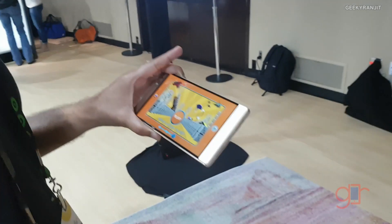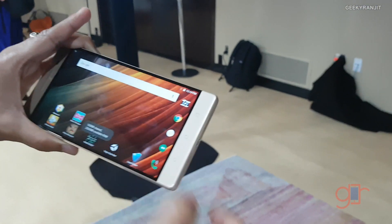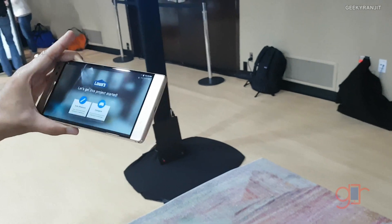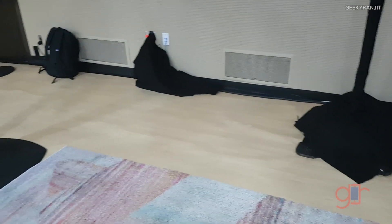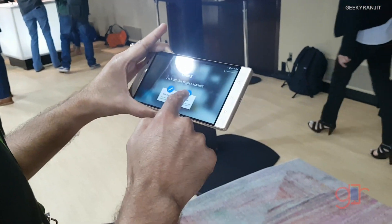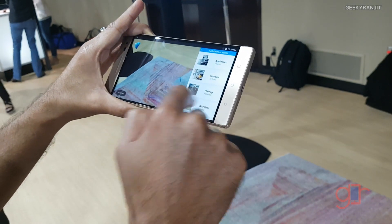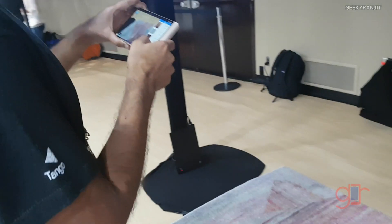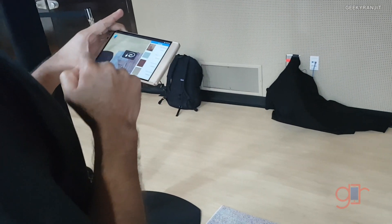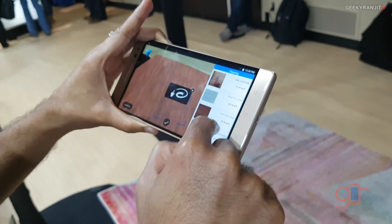Here they gave me a demo of this Lowe's app. You can see, for instance, replacing flooring with wood. They just measure up the area and place the floor floating over there, and then on top of this you can start putting furniture.